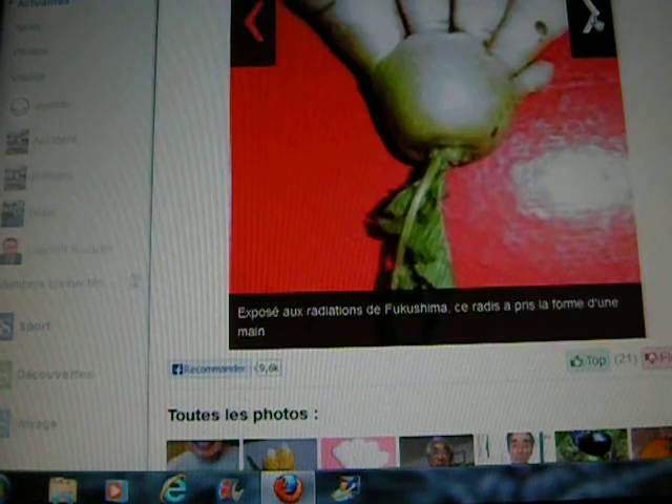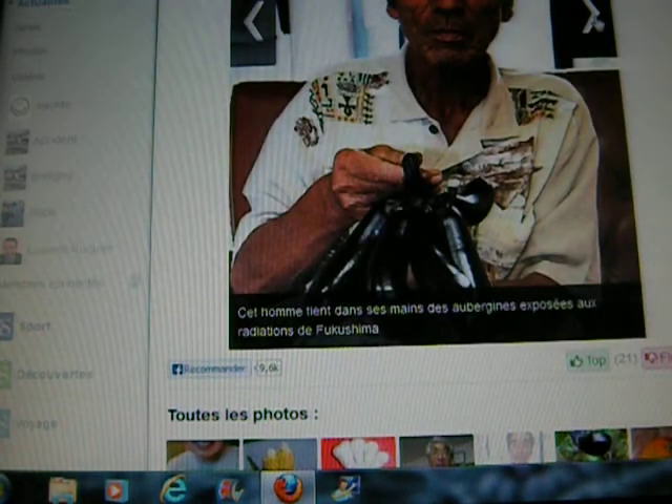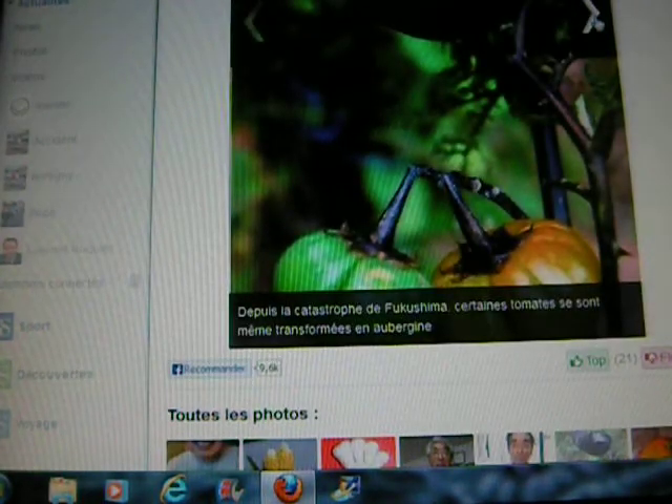This is a slideshow. This is a radish. This is a cucumber with something weird growing out of it. And this is an eggplant — it's very hard to see. It looks like an octopus eggplant, it's got all of these different eggplants growing out of it. And tomatoes have become eggplants — there's an eggplant growing on a tomato plant. That's weird.